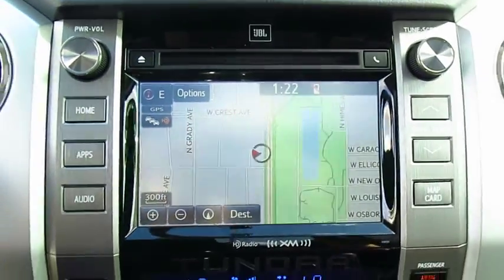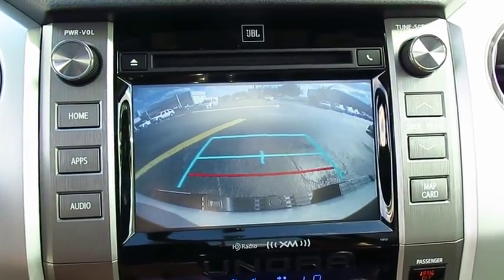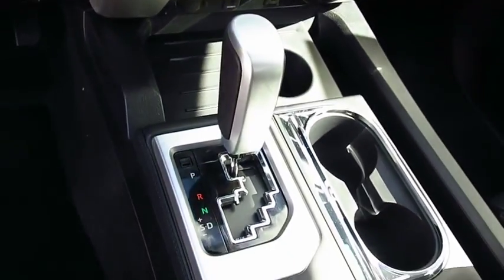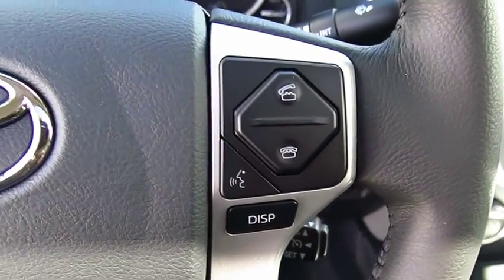With a towing capacity of up to 10,000 plus pounds and a payload capacity of over 2,000 pounds, the Tundra is the perfect mix of power and efficiency. Here are some of this vehicle's great options.